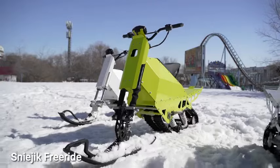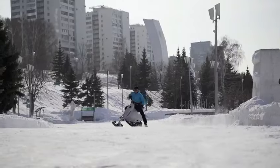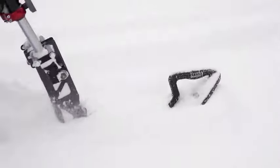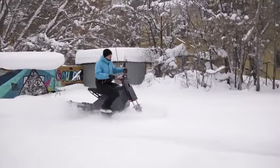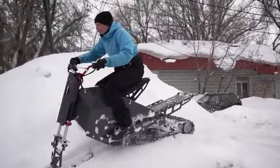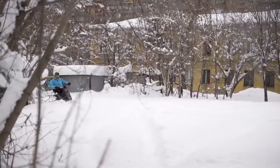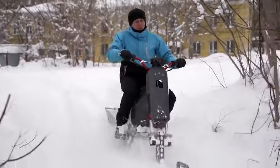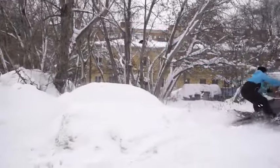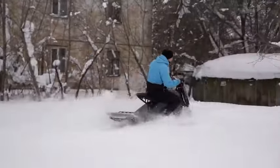The Sneegic Freeride is an electric snow bike — a single-track snowmobile reaching speeds of up to 65 kilometers per hour, covering distances of up to 30 kilometers on a single charge, and handling deep snow up to 60 centimeters. Powered by a lithium-ion battery chargeable in two to four hours, it features full suspension, a wide ski, and a hitch for carrying cargo. Currently available for pre-order at $25,000, the production version is expected to cost around $5,999.